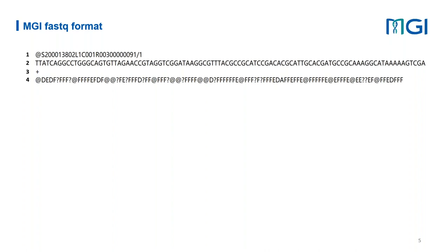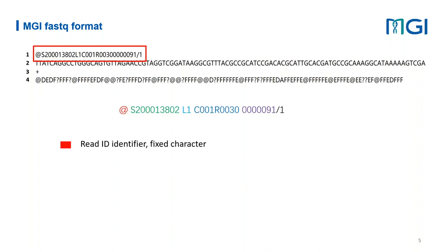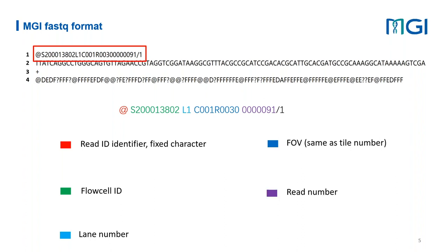MGI FASTQ files are standard FASTQ files following standard structure — they are TXT files where information for each read is divided into four lines: the header, the actual read sequence, the plus character, and the quality information. What differs from third-party FASTQ files is the MGI-specific header, which includes the read identifier, flow cell ID, lane number, field of view (FOB), and a read number — either 1 for forward reads or 2 for reverse reads.